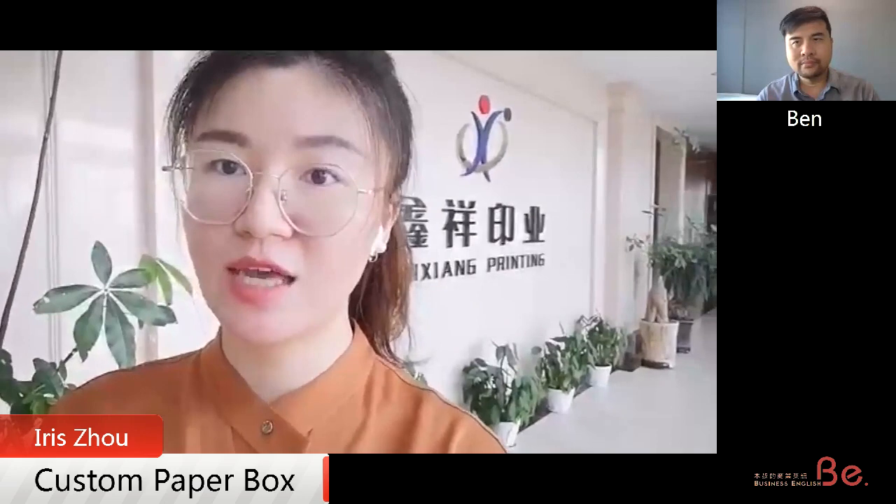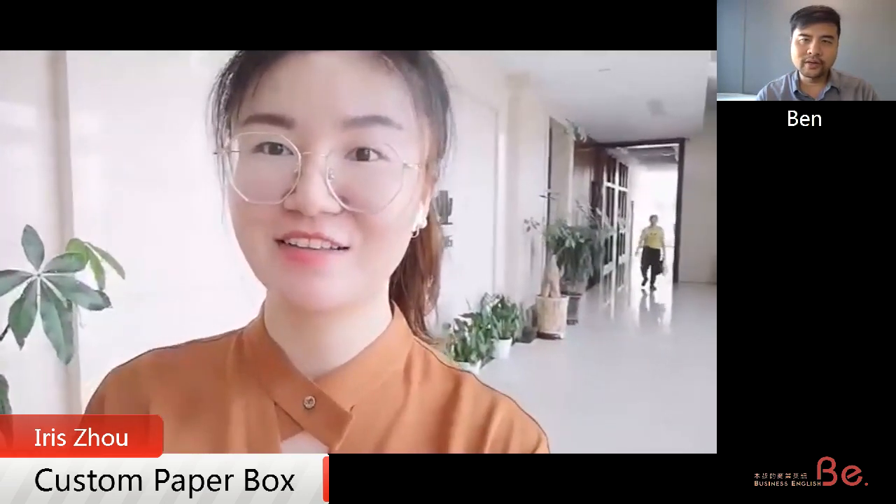What kind of client do you work with? What kind of industry? Our clients are from lots of industries, like healthcare industry, food industry, and cosmetic industry. The boxes can carry a lot of things. Can you show me around, please?